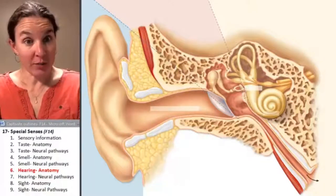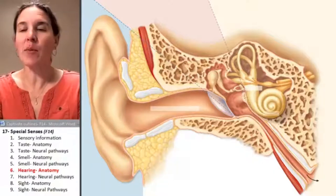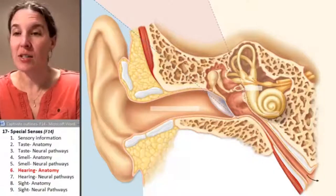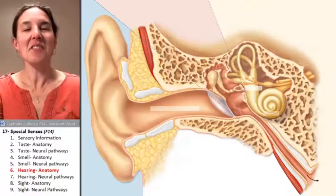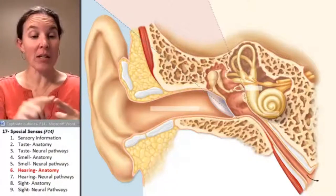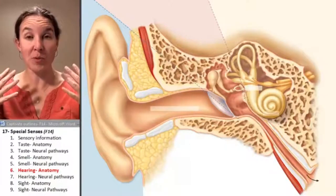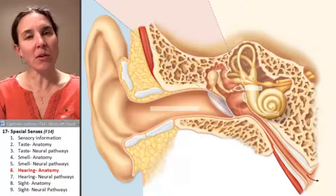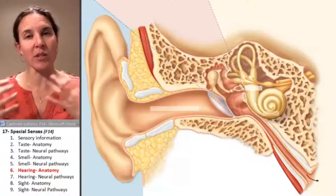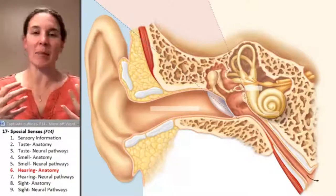When you think about your ear, you definitely think about hearing. Just kidding - there's definitely more to the ear than just hearing. The ear is involved in receiving perceptions of sound, but it's also involved in receiving perceptions of balance or position in space.